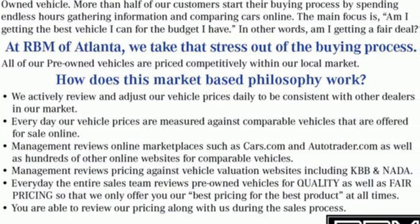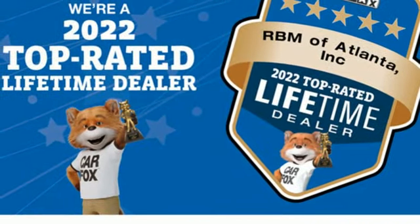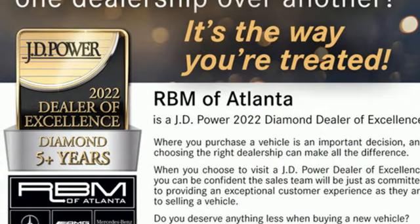New Car Test Drive calls the S-Class cabins among the most beautiful interior executions on the market today. To get the best, get a Mercedes-Benz. You need to drive it to believe it. See it for yourself today.